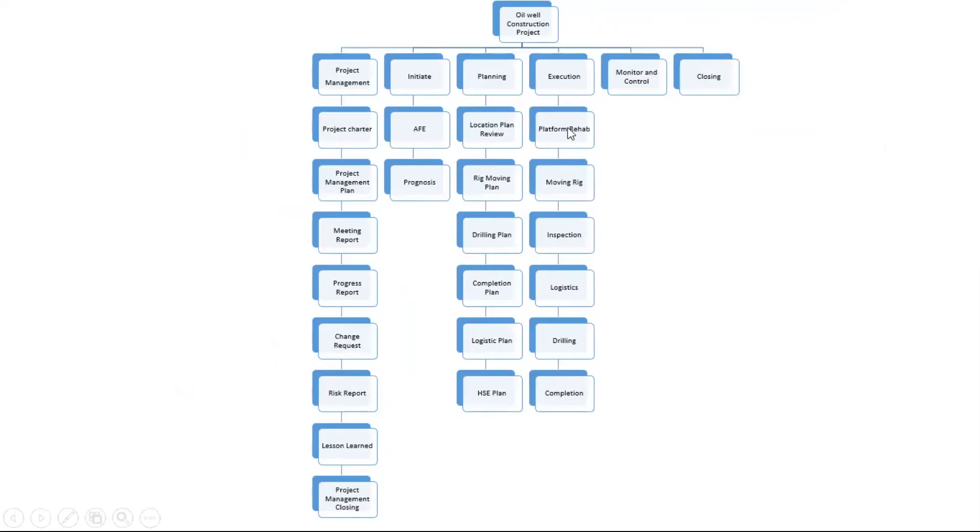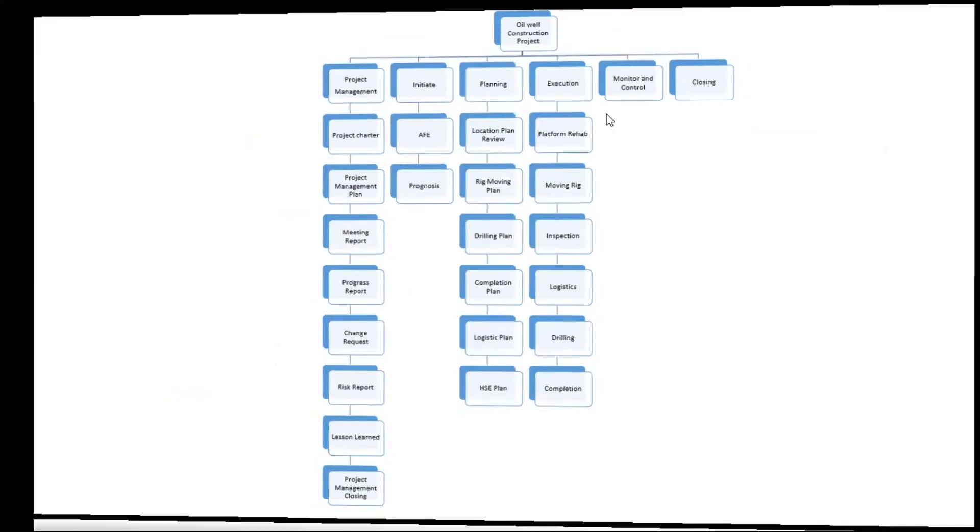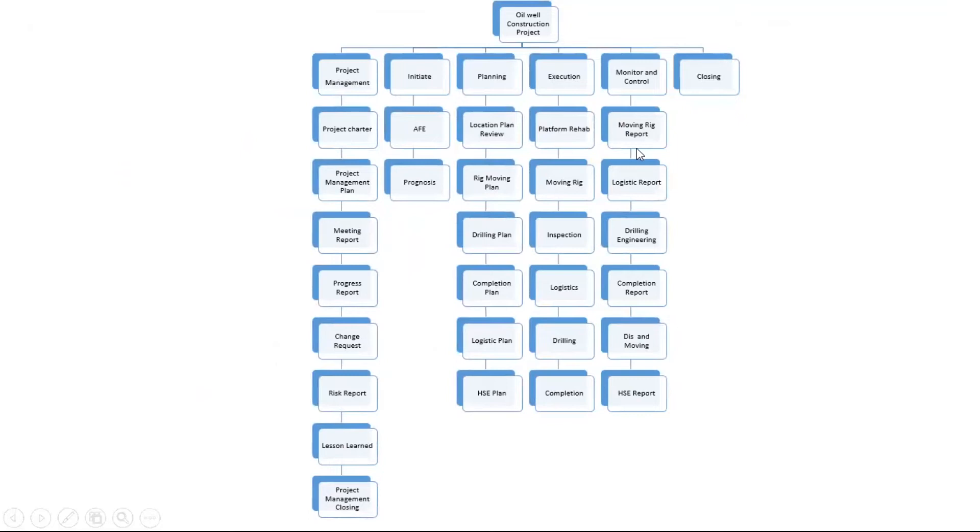In the execution phase you have platform rehab, rig rehab, rig inspection, logistics, drilling, and completion as major deliverables. The monitor and control phase includes moving rig reports, logistics reports, drilling engineering reports, completion reports, moving reports, and HSE reports. In the closing phase, you prepare the well final report, AFV closing, and hold a well closing meeting. Key performance indicators (KPIs) are established here to help monitor and control the project.